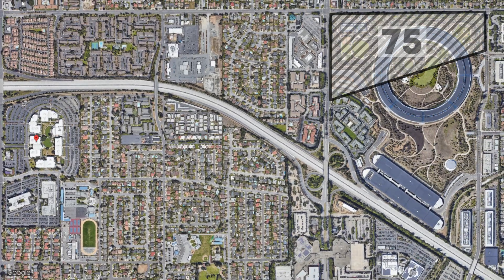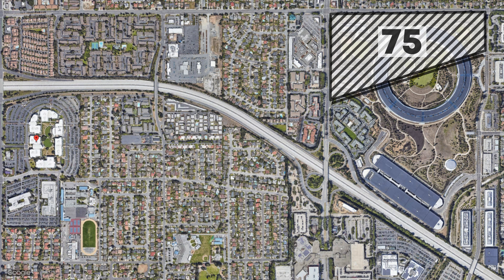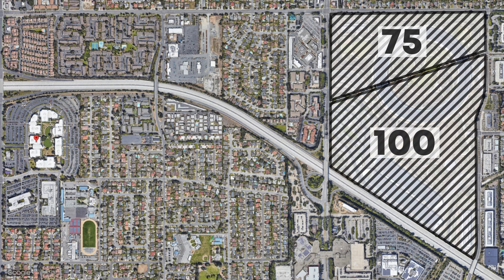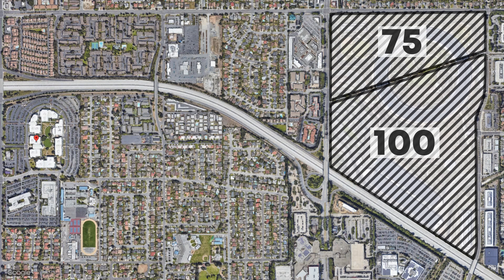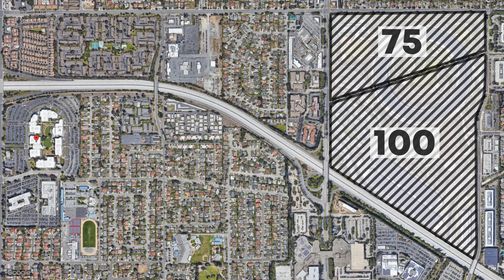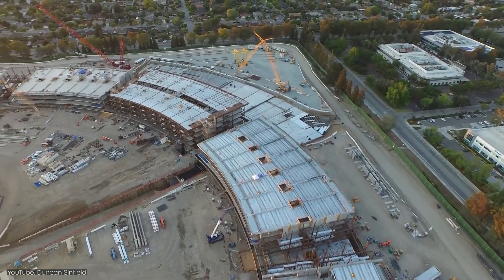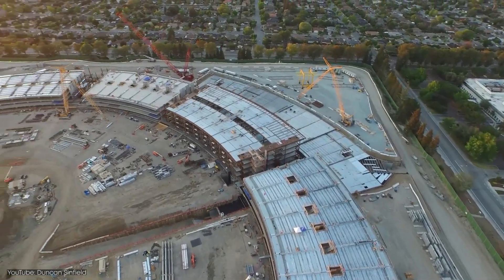Later, Steve Jobs learned that a 100-acre plot might be available. Luckily, it was just neighboring to the planned site, so they bought it. That's how Apple's project suddenly grew to 175 acres. In June 2011, Steve Jobs himself presented the ambitious plan to the Cupertino City Council. He confidently told them that he wanted to build one of the largest office buildings in the world. Sadly, he died a few months after that meeting.